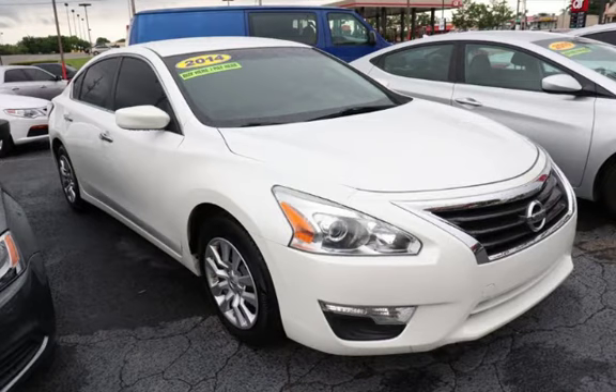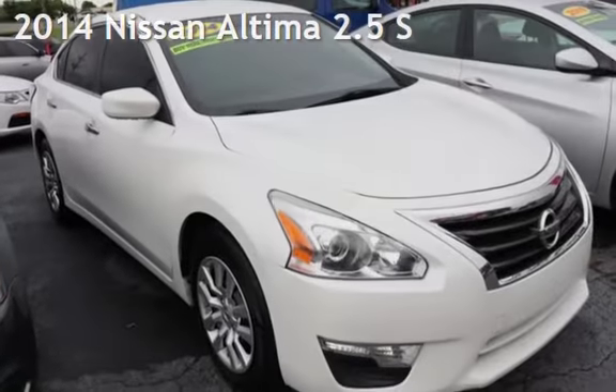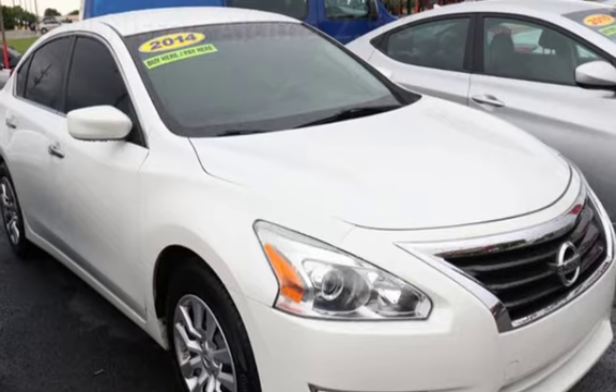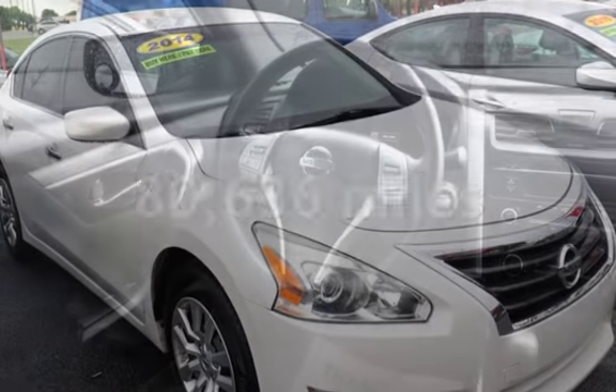CTEKA Tulsa, Oklahoma Best Used Cars, home of the Buy Here Pay Here. Presenting a pre-owned 2014 Nissan Altima 2.5 S. This Nissan has less than 81,000 miles on the odometer.